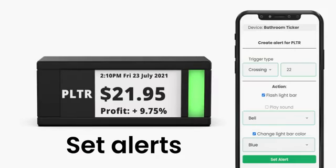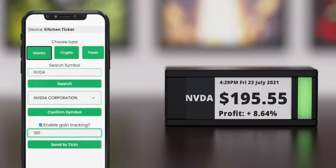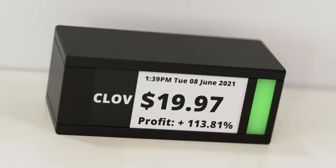Set custom alerts and make TickerMeter flash, change light, or beep when you want. You can even make it show your own profit or losses on positions — what better way to show off that genius play, or show your co-workers how broke you are.